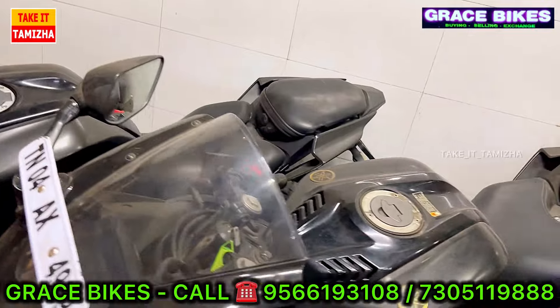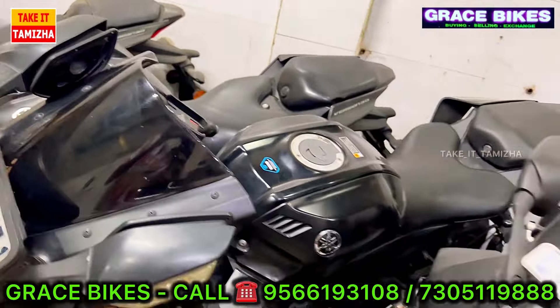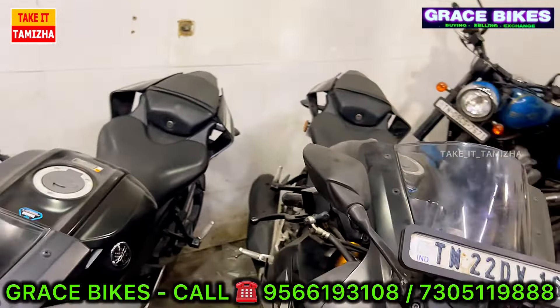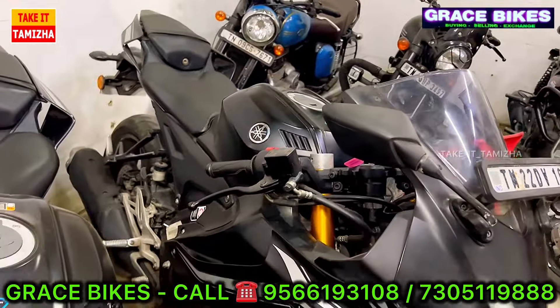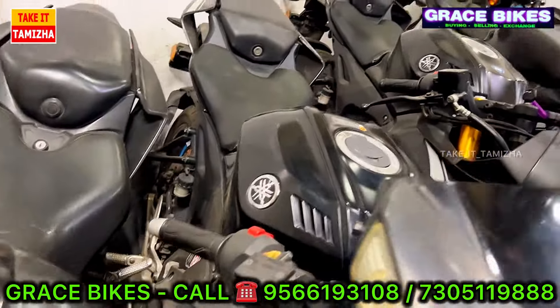We have a stock in the next 2020 model. We have the R&5 V4 with Dark Knight Black. We have liner stock in the 2020 model.